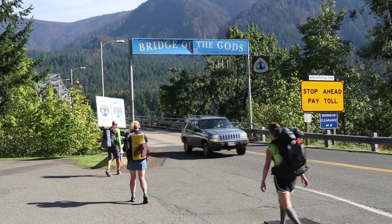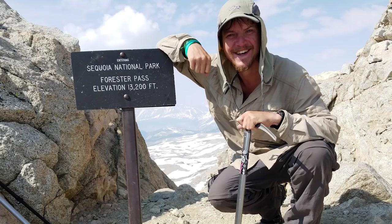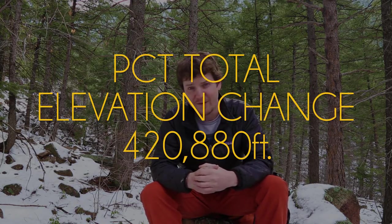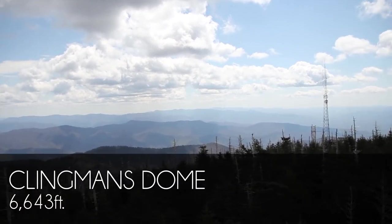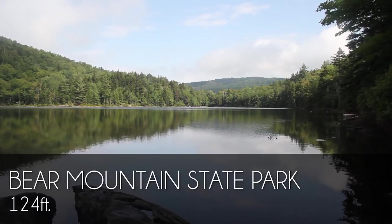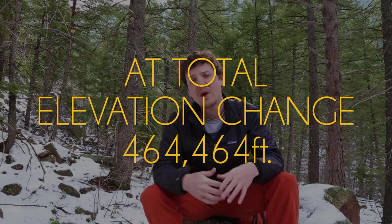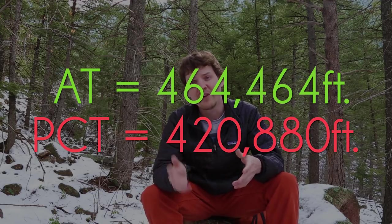Something else to keep in mind is elevation change. The lowest point on the PCT is Cascade Locks at 140 feet; the highest is Forester Pass at 13,153 feet, for a total elevation change of 420,880 feet. The AT's highest point is Clingmans Dome at 6,643 feet and the lowest is Bear Mountain State Park at 124 feet, giving a total of 464,464 feet — slightly above the PCT. So the Appalachian Trail takes it on overall elevation change.